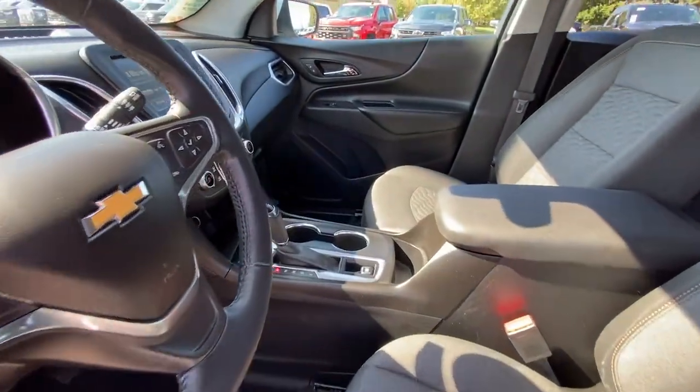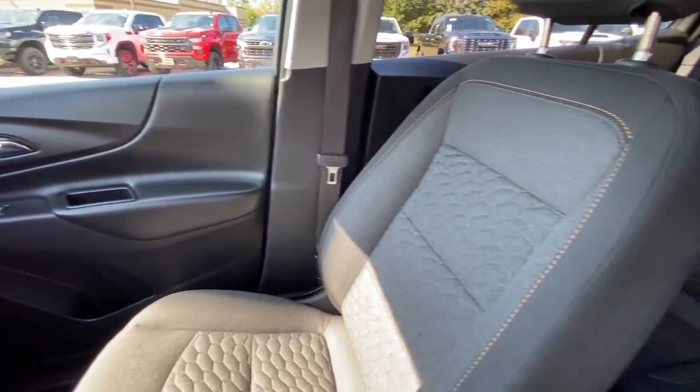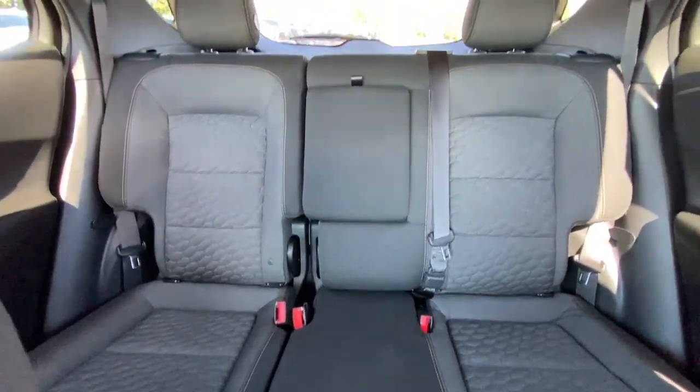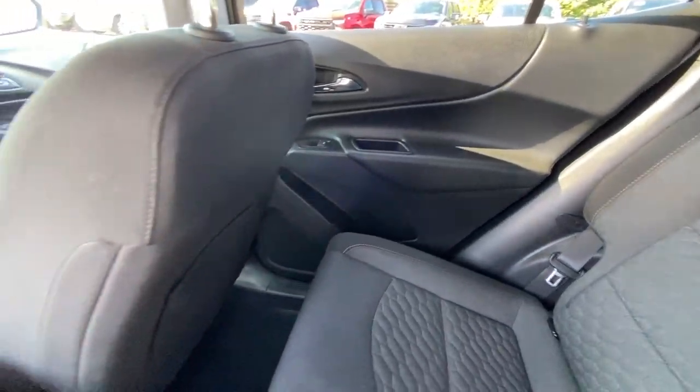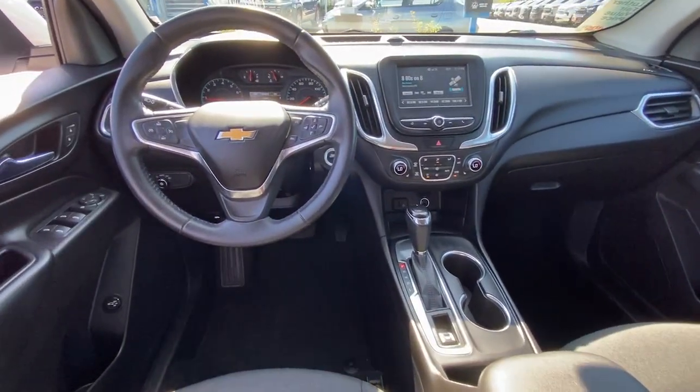The following are some of this vehicle's highlighted options: lane departure warning, keyless entry, heated driver's seat, satellite radio, power liftgate, backup camera, keyless start, heated mirrors, remote engine start, four-cylinder engine. Enjoy the journey in the capable and comfortable Equinox — drive it today.